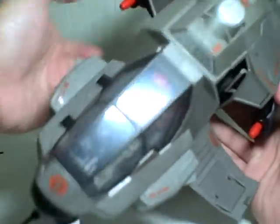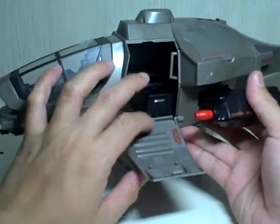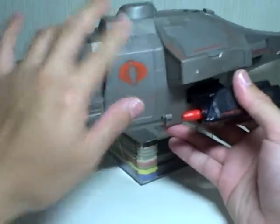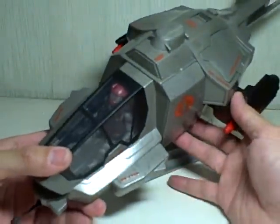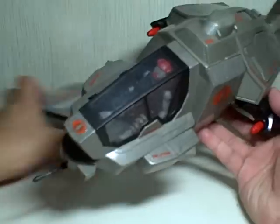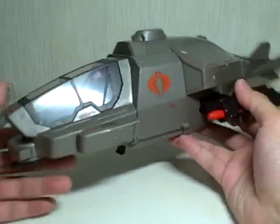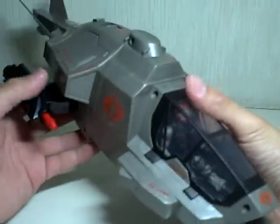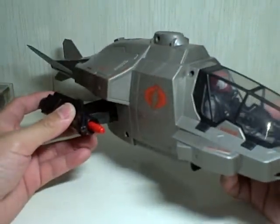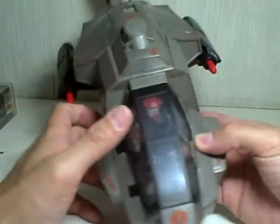It's a shame that this other door doesn't open. It was very movie accurate — only one panel, one side opens. Not too much detail inside. One thing you'll notice about this vehicle is there are really not too many paint applications; it's just the color of the molded plastic. It's got a nice sleek gunmetal gray — a little bit lighter than gunmetal, but very nice.